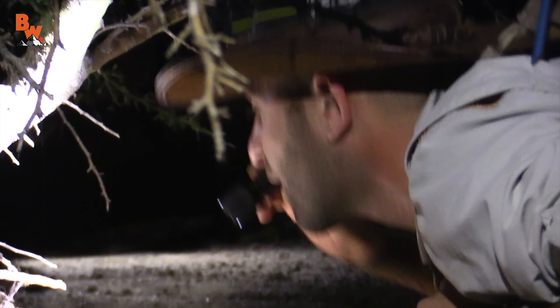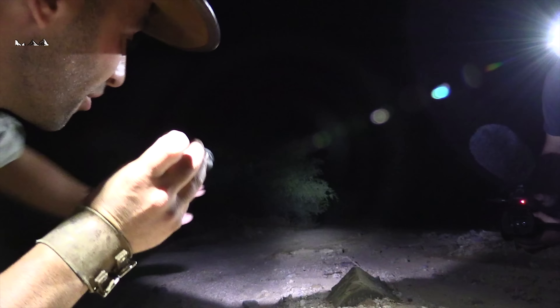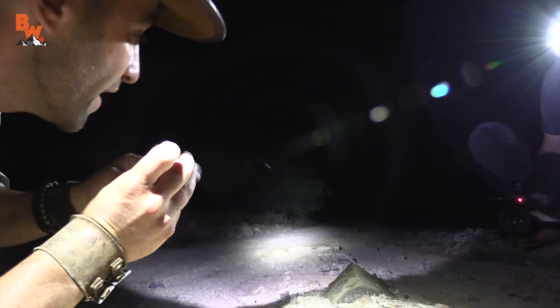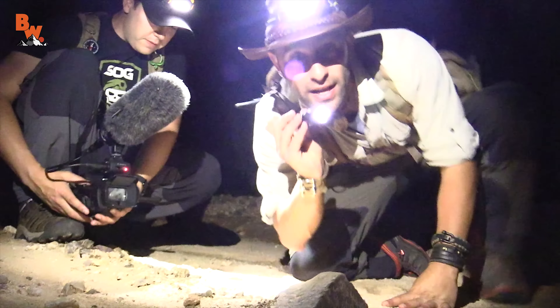All sorts of little holes down here, but I don't see anything yet. The reason I'm shining my light down the length of the wash is that spiders' eyes reflect light in the dark, and this will actually give them away and give me the advantage to get close to one and hopefully get my hands on it. Alright, let's keep going and see if we can find one.